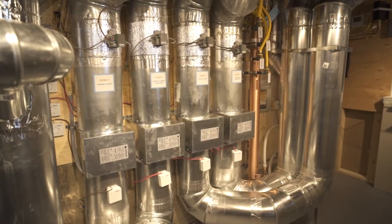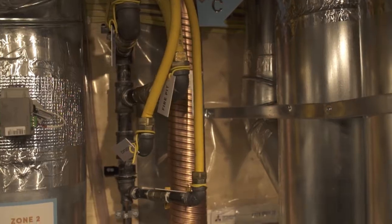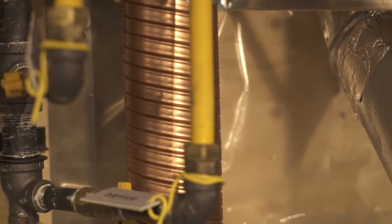High efficiency space heating, hot water and ventilation systems that can significantly lower your energy consumption. Drain water heat recovery systems that take the heat from hot water from shower drains and use it to preheat cold fresh water coming into the home.